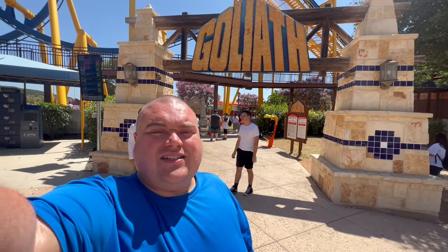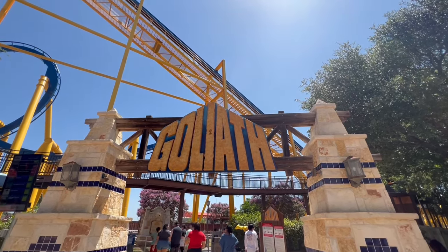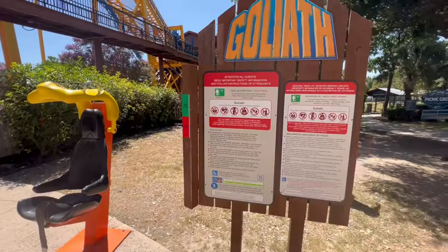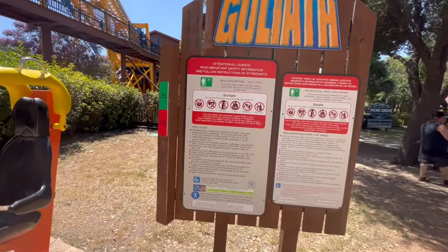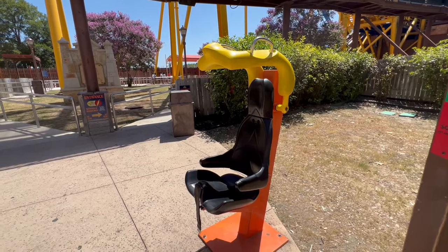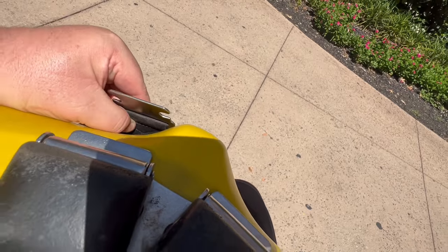Testing Goliath at Six Flags Fiesta Texas. Goliath is an inverted roller coaster, meaning the riders are below the track with their feet dangling down. It was originally Batman the Ride at Six Flags New Orleans, but was relocated and renamed here. The main drop is about 80 feet, it goes about 50 miles an hour, and it has five inversions including a vertical loop, a zero-G roll, and two corkscrews. The track length is about 2,700 feet and it lasts about two minutes. Here is the test seat — this seat is already really tight, it's just not going to fit. We're still several inches away. Goliath fails the fat test.